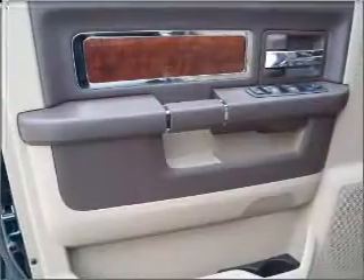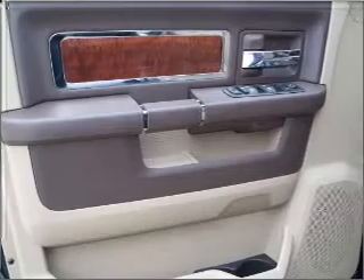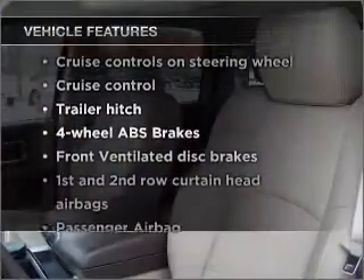Heated seats offer comfort in cold weather. Pamper yourself with memory settings. Plus, enjoy these notable features that are included in this vehicle.